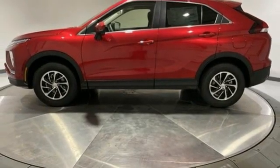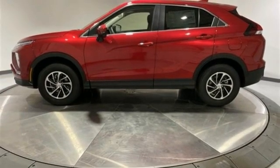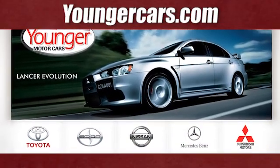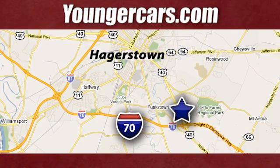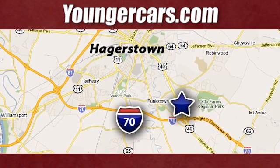There's even more to see in person. Take it for a test drive today. Visit our website at youngercars.com. We're conveniently located at 1945 Dual Highway in Hagerstown, Maryland.